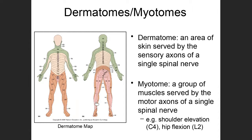In addition to dermatomes, we also have myotomes. A myotome is a group of muscles served by the motor axons of a single spinal nerve. Each spinal nerve has both a sensory and a motor component — they are mixed nerves. For example, think about shrugging your shoulders. The signals telling the shoulder muscles to contract to allow that shoulder elevation are all coming through C4.